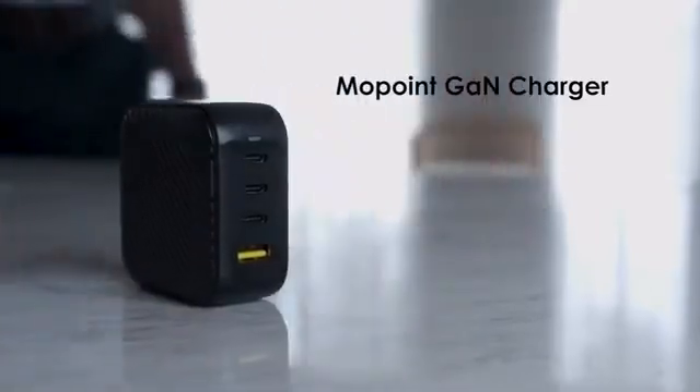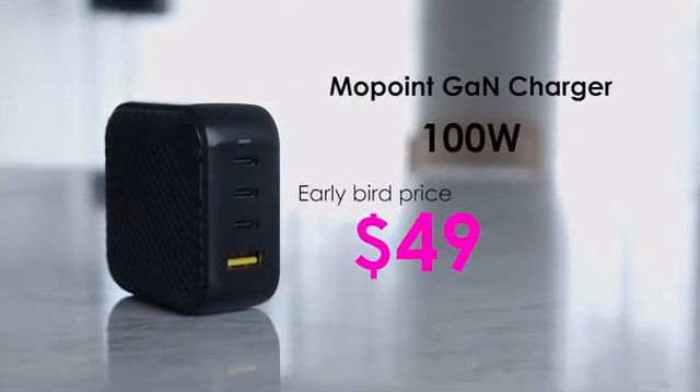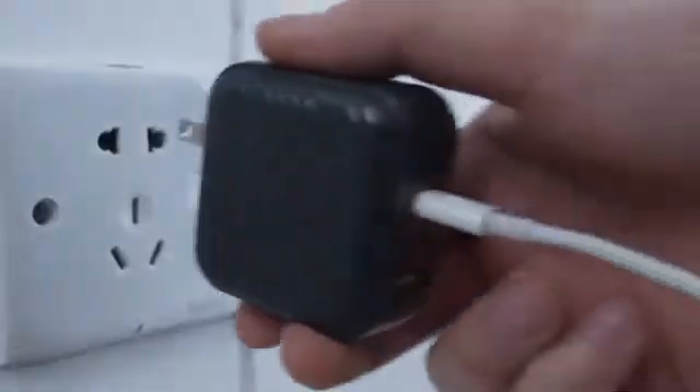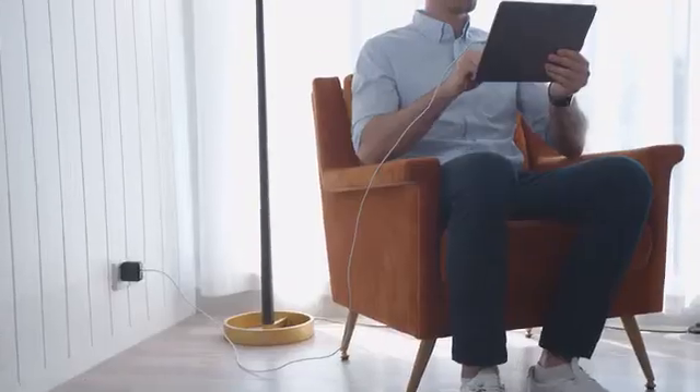Get your Mopoint 100W now with the Early Bird price of $49 — 50% off the $99 retail price. These are the better changes from Mopoint that will never disappoint.